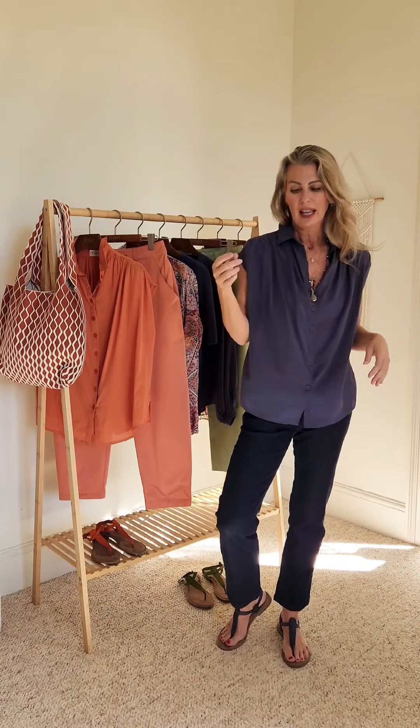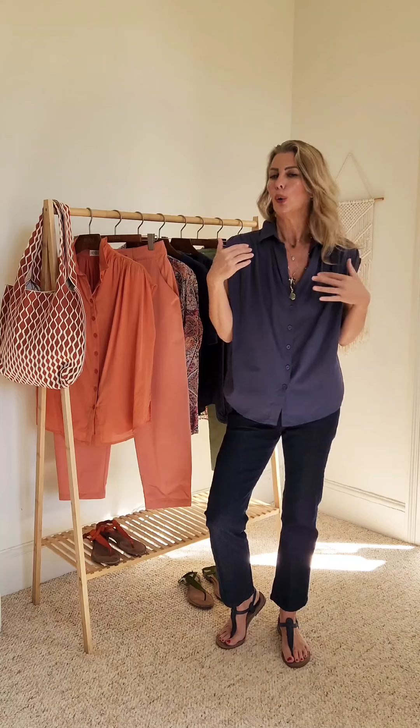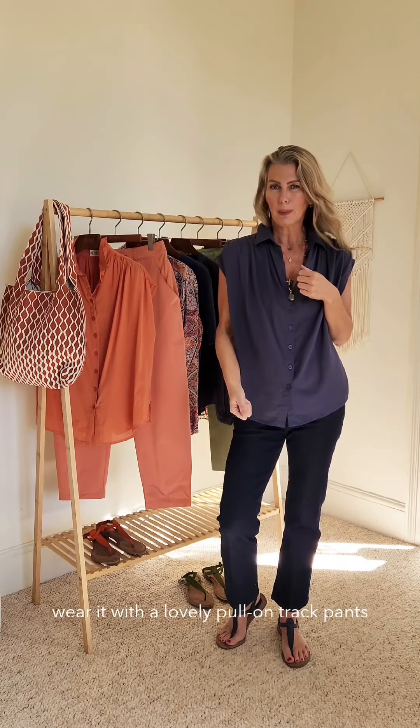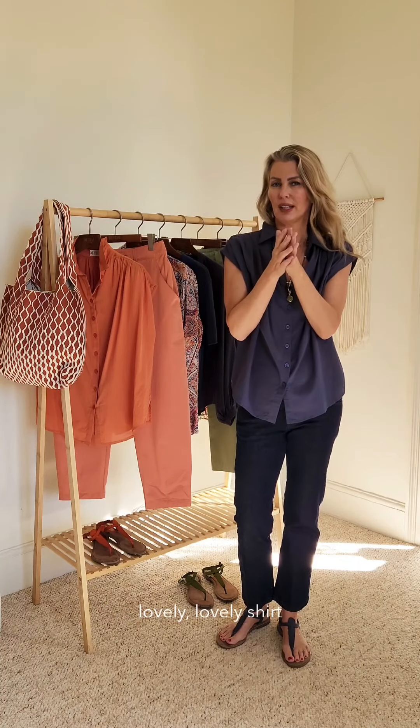It's nice and boxy, it's light, it's got little slits on the side. Tuck it in, wear it with your high-waisted pants, wear it with a pair of shorts, wear it with a lovely pull-on track pants in a linen — it's just a very versatile, lovely shirt.